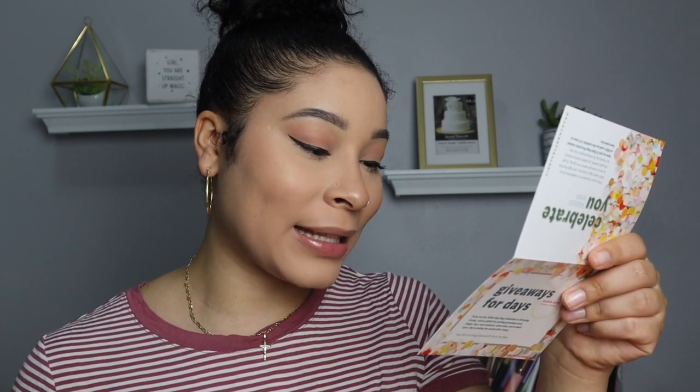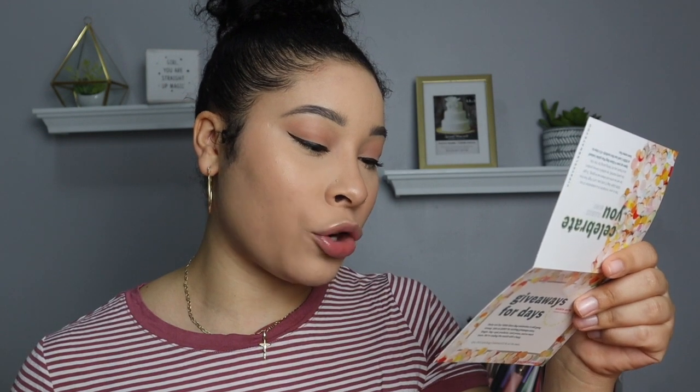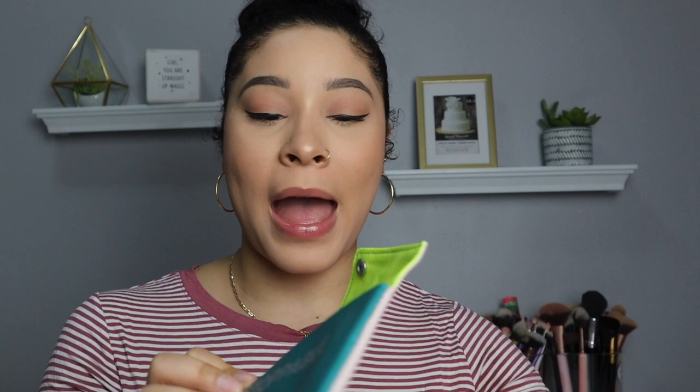The next thing is the Super Eight Lip Oil, which costs $24. It's packed with eight different superfoods to supply your lips with antioxidants, nourishment, and moisture to feel soft and healthy, with a sheer pink tint that's universally flattering. I have lip gloss on right now but I'm going to put this on top. It doesn't smell bad — actually it smells good — and the pink is subtle but really nice.